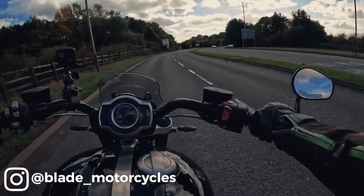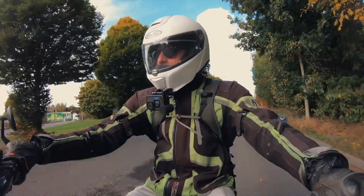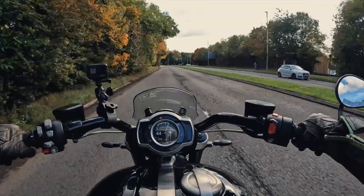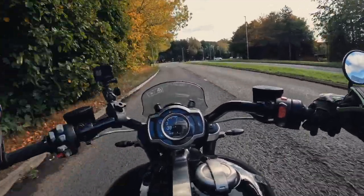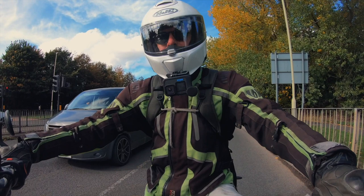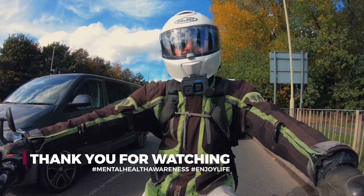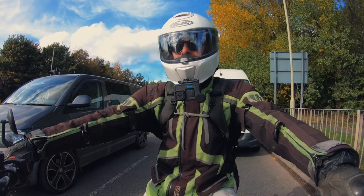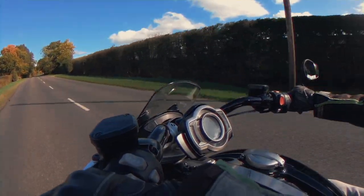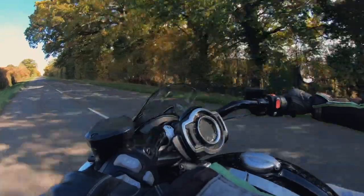Many thanks for watching, and many thanks to Blade Motorcycles for the ride. Give them a shout if you're interested or want to take this very model for a ride. Is it the ultimate cruiser? I'm not going to say it is — it's different to your traditional cruiser; it depends on what you're after. If you want old-school traditional, this is probably not it. But if you want something different and very special, definitely give it a ride. Great bike. Don't forget to hit the subscribe button — it massively helps the channel. See you in the next video, have a great day.